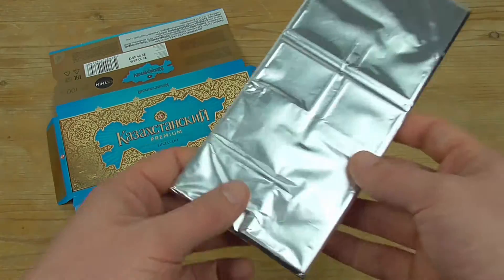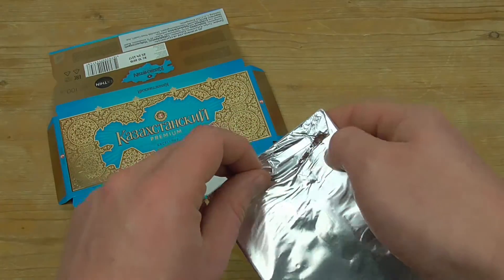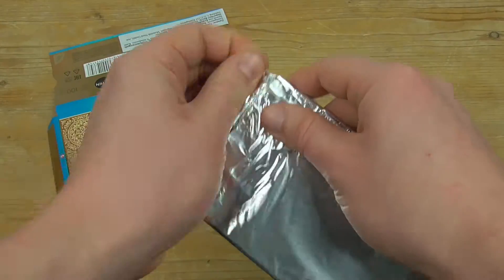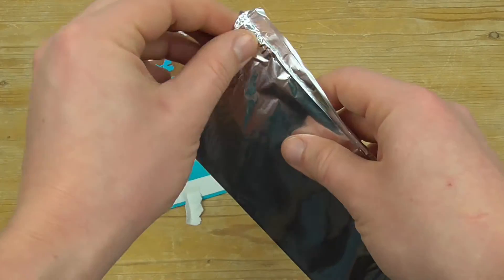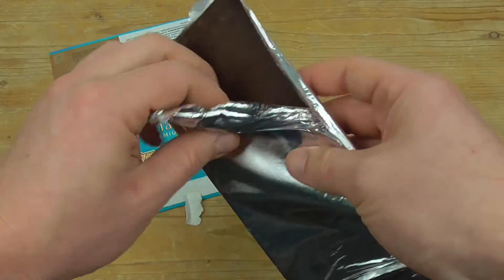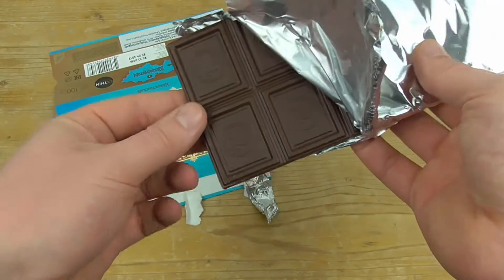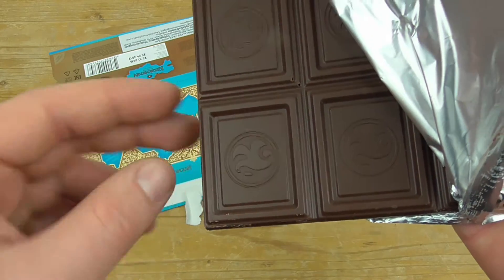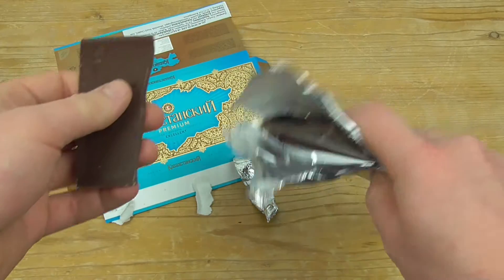The packaging is so beautiful, but I'm more interested in the chocolate itself. Here we go — this is how the chocolate looks. We have the brand's sign on it.